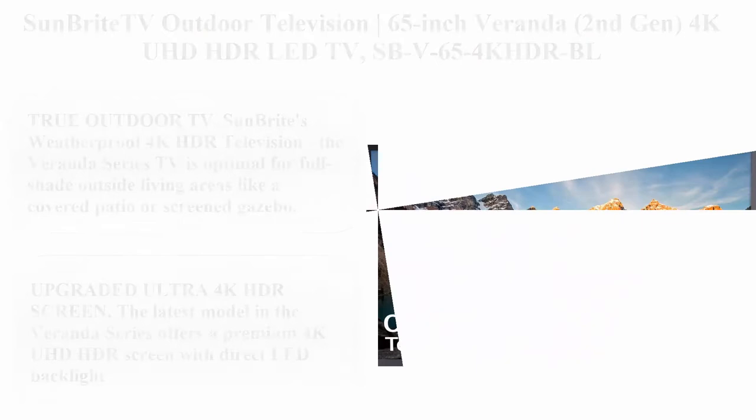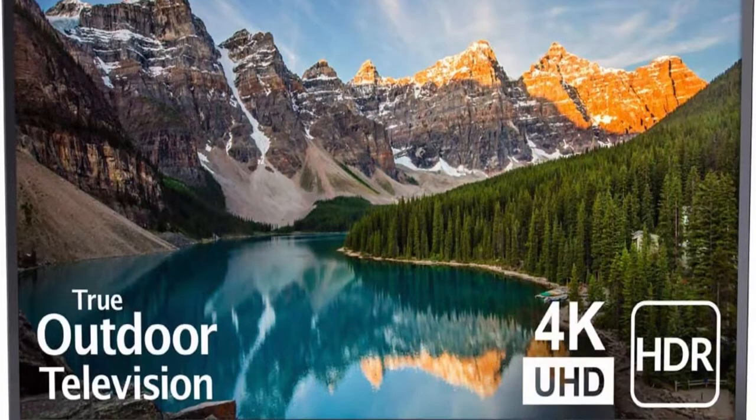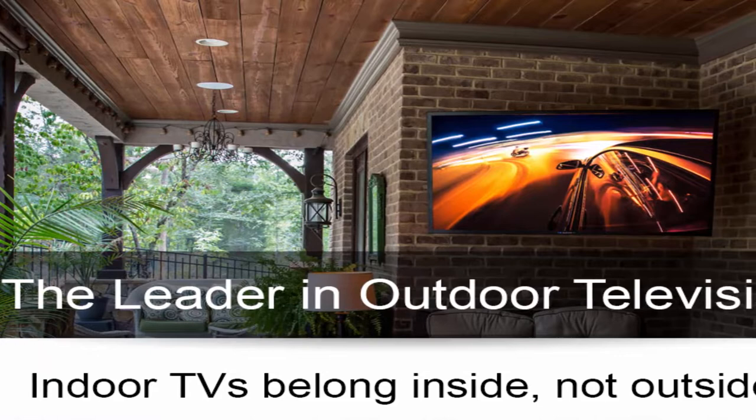SomBright TV Outdoor Television 65-inch Veranda 2nd Gen, 4K UHD HDR LED TV, model SBV65-4K HDR BL.